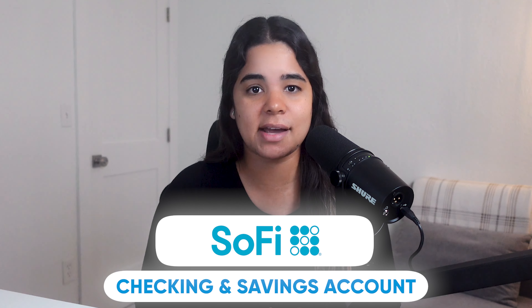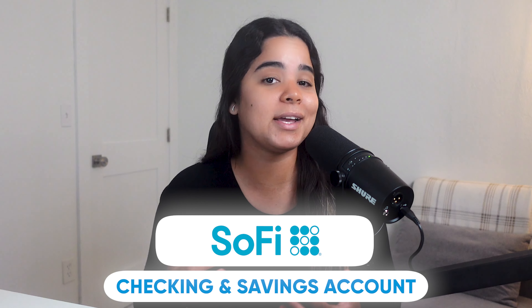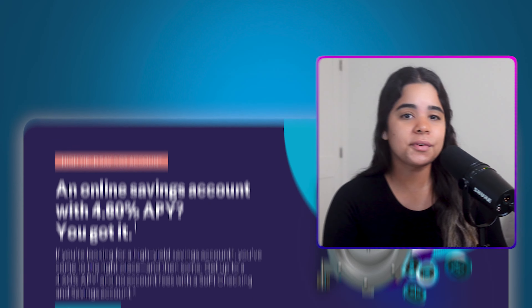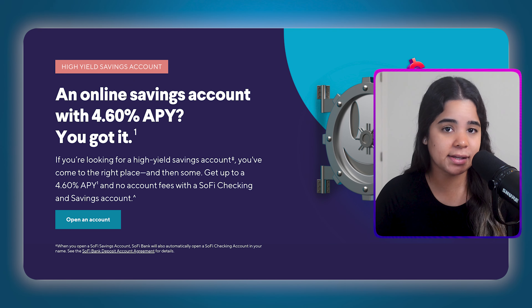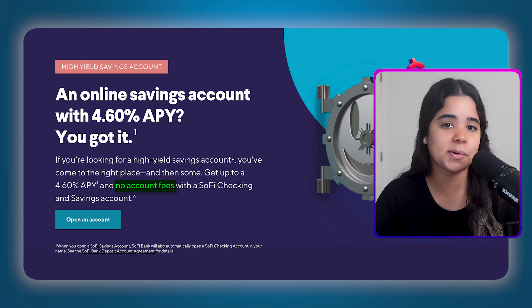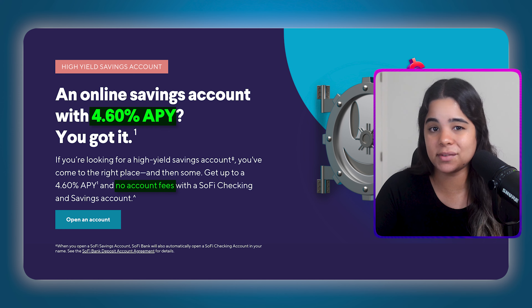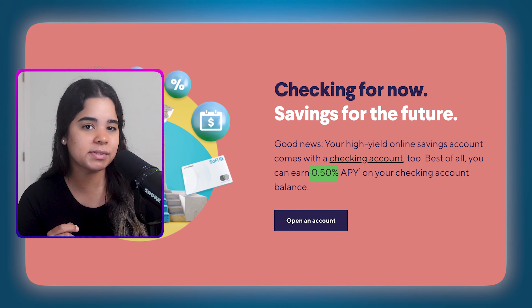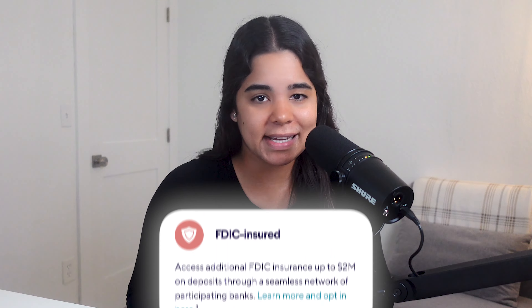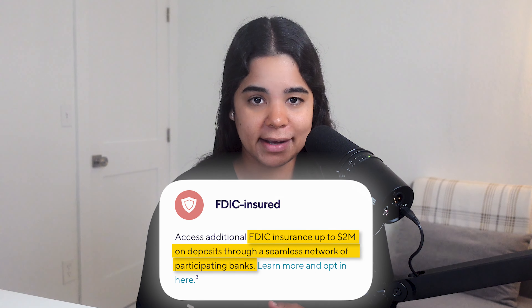Next up we have one of my top picks right now that I've been using for a while — SoFi's checking and savings account. I moved part of my money here to benefit from its sign-up bonus and high interest rate combo. When you sign up you'll get both a checking and savings account for better benefits, with no account fees or minimum balance requirements. They're currently paying 4.6% APY on savings balances and 0.50% APY on checking balances, and your money is FDIC insured up to $2 million through partner banks.